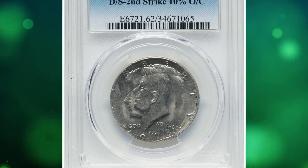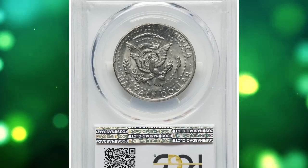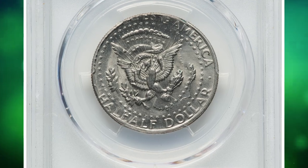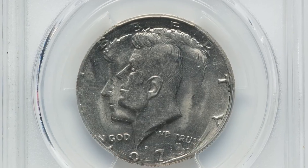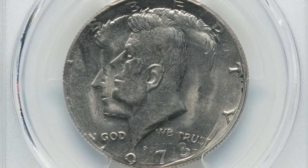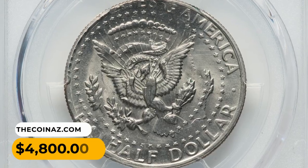Number 11: A 1973-D Kennedy half dollar, double struck, graded MS62 by PCGS. Due to the rotation of the planchet, the second strike was 10 percent off center, creating a twin Kennedy's effect on the coin. This error coin was sold for $4,800.